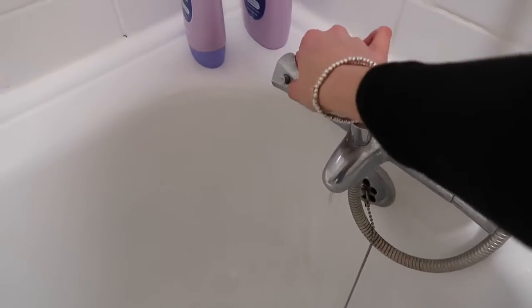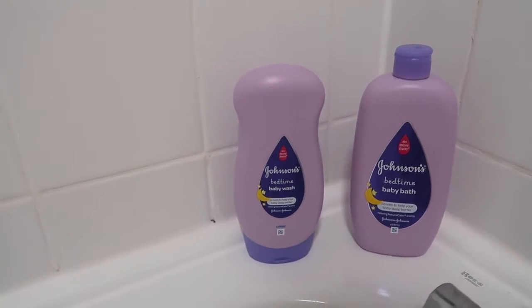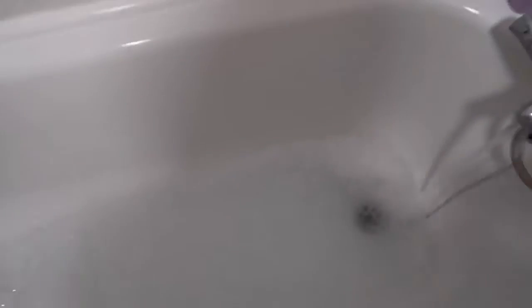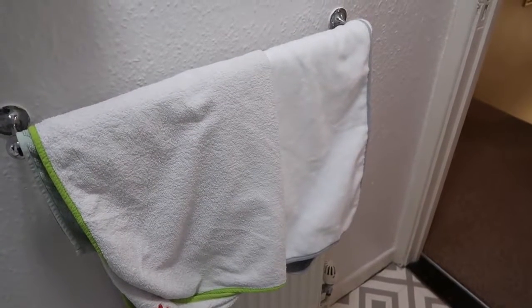I'm going to go run the bath and then go get the kids. They tell us what temperature is best for them — it's kind of that little bit cooler than what's comfortable for us. We are going to be using the Johnson's Bedtime Baby Bath, which smells so, so good, for the actual bath, so it'll be going in there, and then this is just for giving them a big wash. Towels are on the side ready as well — I find that just having everything ready to go is key for making bedtime a success.